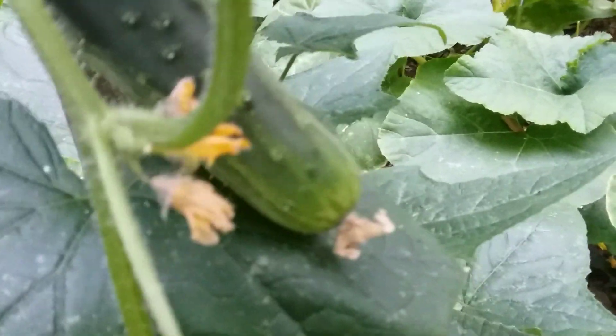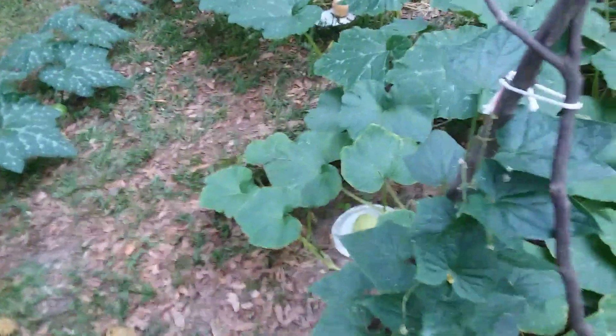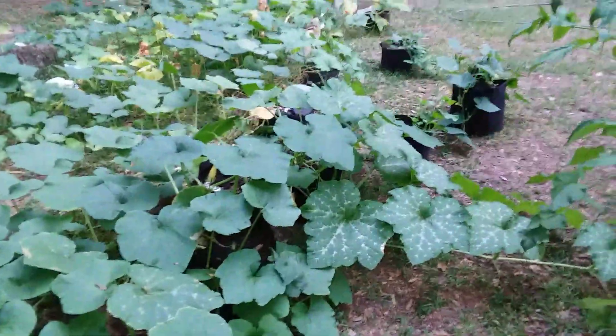I won't be ordering seeds from Baker's Creek again. That cucumber there is just the right size to be good in a salad — and I see another one. I've got to go in and get my clippers and clip them; they're thorny little boogers. They're pickling cucumbers. So all the fruit and everything seems to be doing okay in the heat.